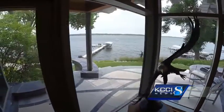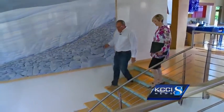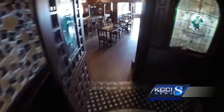The wow factor continues on the lower level of Peace Harbor. Going down to the lower level, it opens up into what would be a street scene from Ireland.